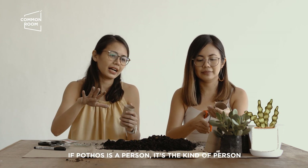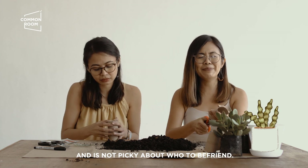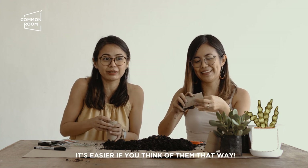Kung tao ang Pothos — sobrang siya. Siya yung friendly sa lahat. Hindi siya nabibigla. Guys, it's easier if you think about them that way. Kasi parang, ah okay, ganun pala siya.